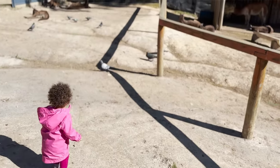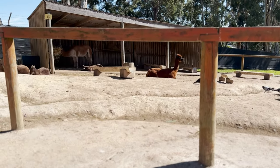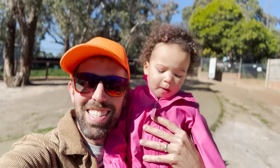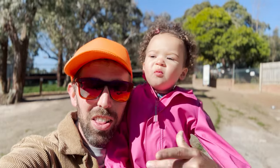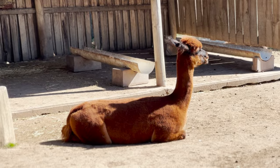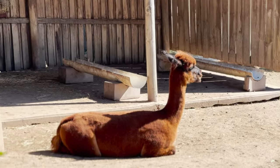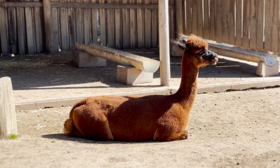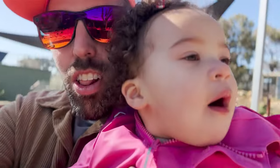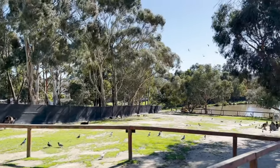Cece, do you see the alpaca? Whoa! Is he eating? Is the alpaca chewing? Cece, alpacas mainly eat grass or hay. Cece, is this so much fun? Whoa, all the birds! Where are they going? There they go!